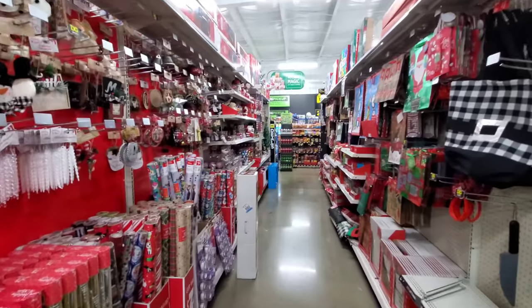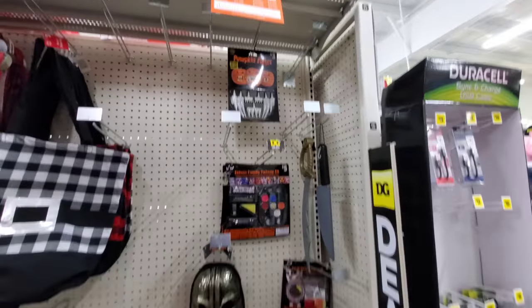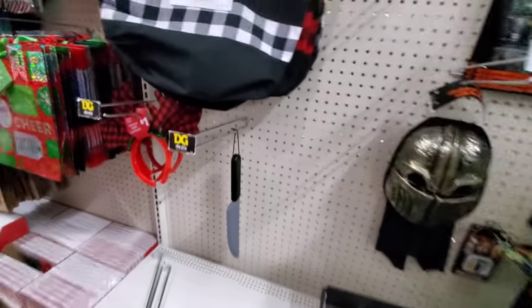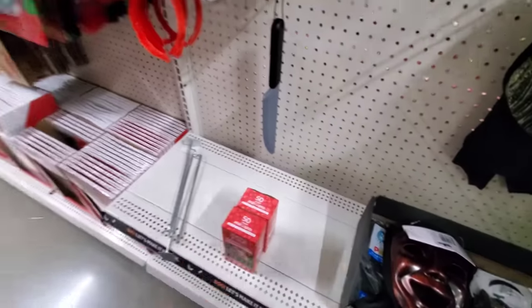Now this isn't the only aisle — they actually have a couple of aisles of goodies, so we'll walk over here to the next one where they have a lot more. They still have some Halloween stuff — it's 50% off, not much left.